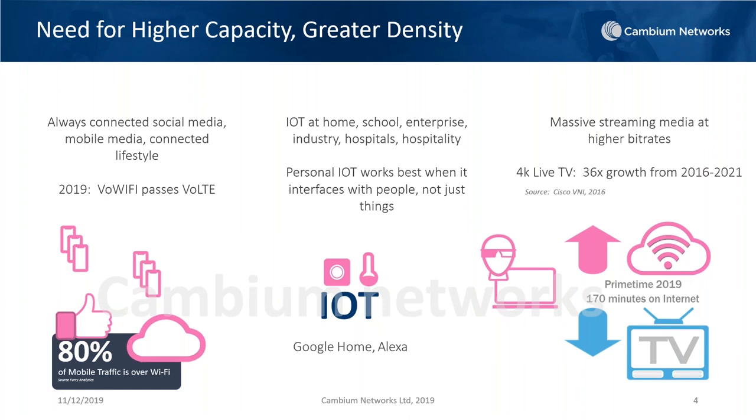IoT really works best when it interfaces with people. IoT capabilities are infiltrating every device around us, interacting with human beings through apps on our phones — and that's going to increase density in Wi-Fi networks. It changes the way we architect wireless LAN. And of course, massive streaming: 4K ultra-HD live TV is experiencing 36% growth between 2016 and 2021. Education markets are investing heavily in augmented reality and virtual reality technology, and the bitrate requirements are going through the roof. This is the world that 11AX is designed to address.